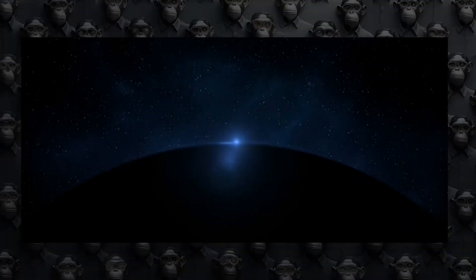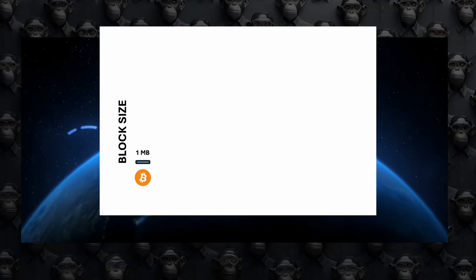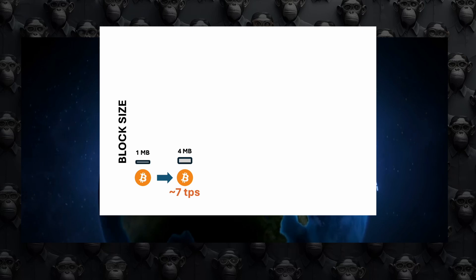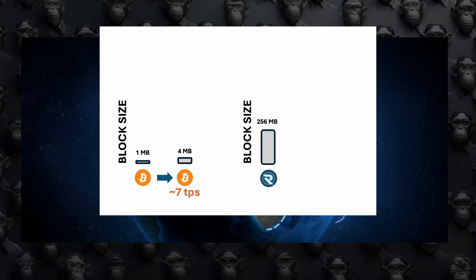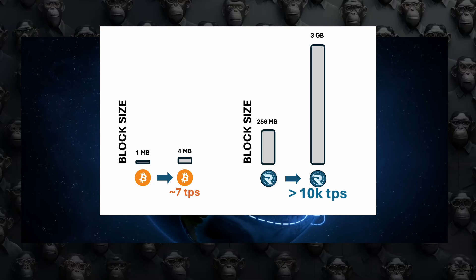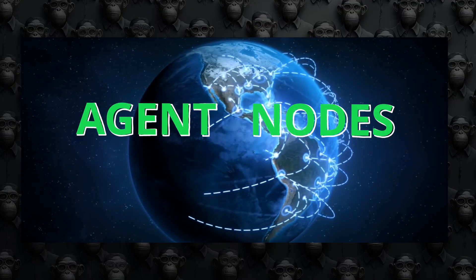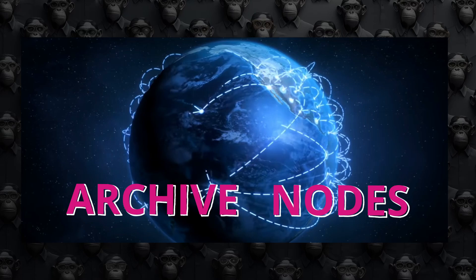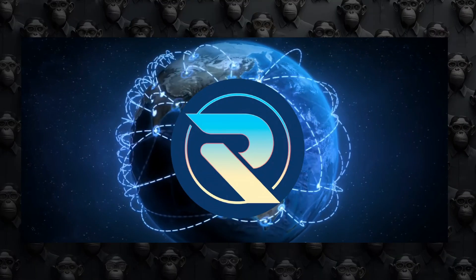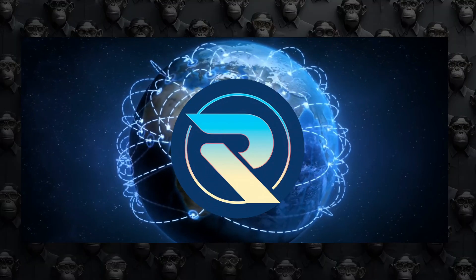Radiant is designed to be flexible and fast while maintaining the bulletproof security of being a Bitcoin Cash fork. With blocks over 256 megabytes and the potential to reach 3 gigabytes, it has an exceptionally high capacity for transactions per second. By splitting roles in their nodes, Radiant eliminates long waits and avoids blockchain bottlenecks for transaction validation. This makes Radiant not just secure, but also incredibly efficient and scalable, ready to meet the demands of the modern crypto world.